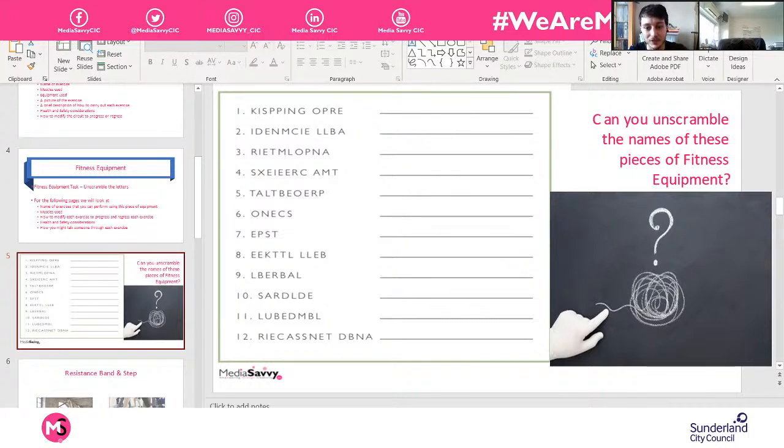Daniel has put up on screen a word jumble with 12 different pieces of fitness kit, all jumbled up. If you're watching at home, pause it if you want, grab a pen and piece of paper, and work your way down to see which pieces of fitness kit you can pick out. We'll have a few minutes and then work through them together and get a good look at what they look like and how to use them.